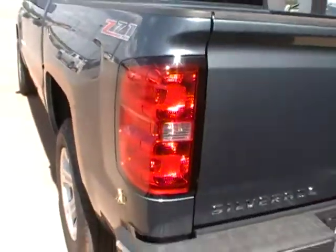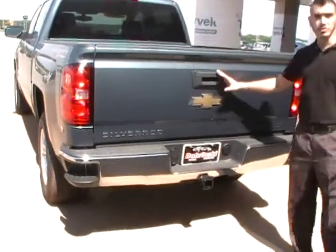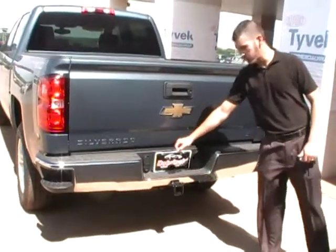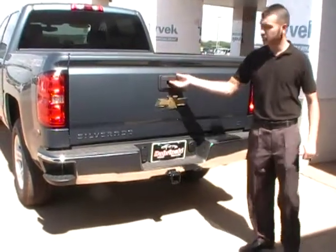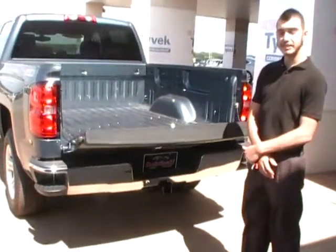On the back you have your new corner-size steps, lockable tailgate, backup camera, dual trailer hookups, and your receiver hitch. And the easier to lower and raise tailgate.